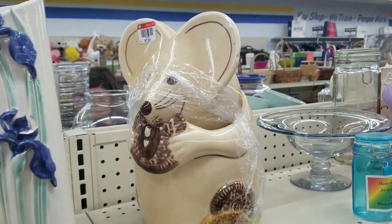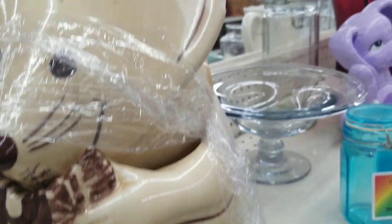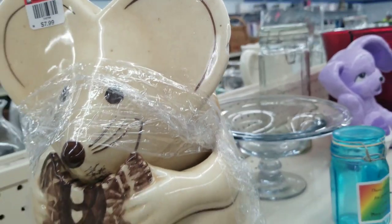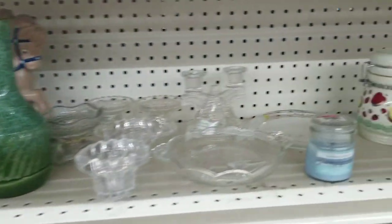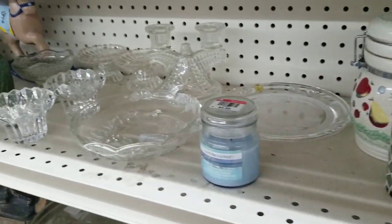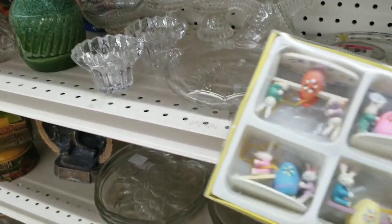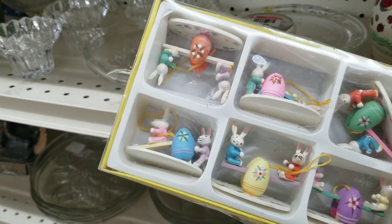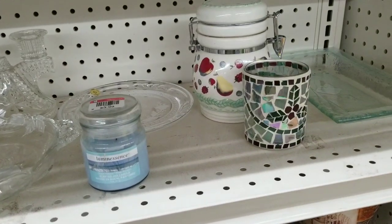Cute vintage cookie jar of a mouse — $7.99. Poor guy did have a big chip in his ear. I've been looking for vintage Easter stuff. These little guys were cute; I thought they might be old, made in Japan, but they were just from Hobby Lobby.